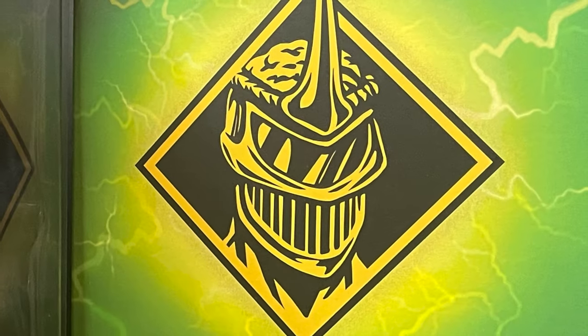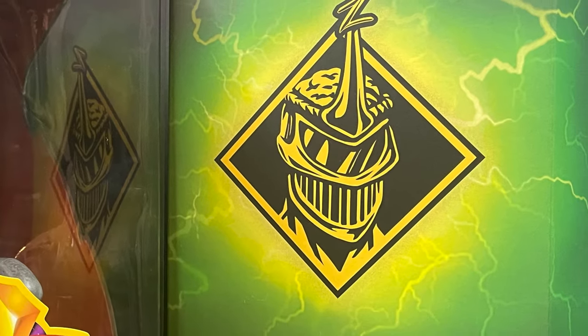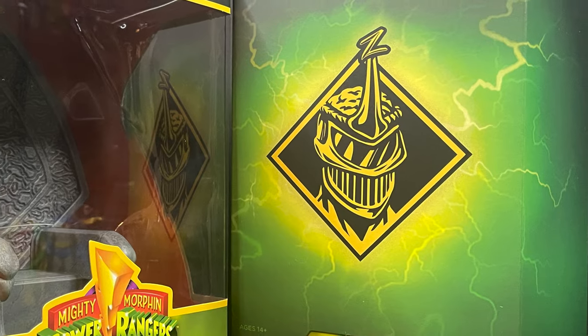Hey, welcome back everyone, Toysha's here, and I am back yet again for yet another Mighty Morphin Power Rangers Ultimates video, and today comes courtesy of my friends over at Super7.